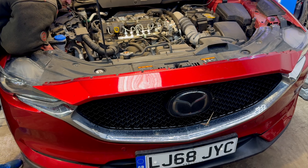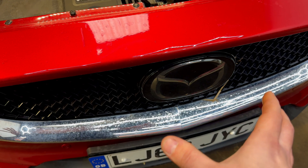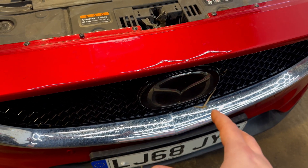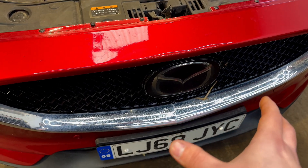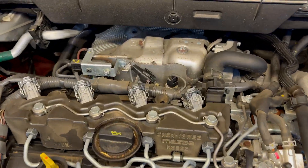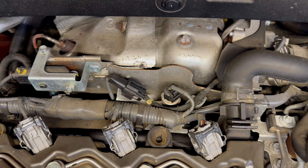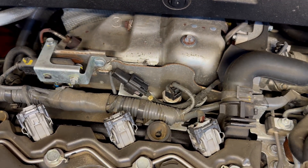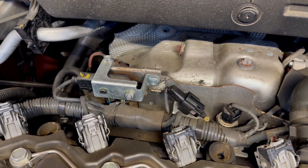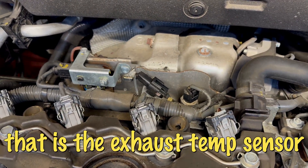Now let's have a look inside the engine bay. The emblem is not the regular 3D one but the ceramic one, because the sensor behind it enables the adaptive cruise control. Looking at the engine bay, you can see the exhaust pressure sensor is already the updated version — metal housing and metal pipe from the factory. The DPF sensor is also a different one.